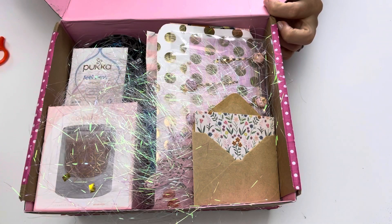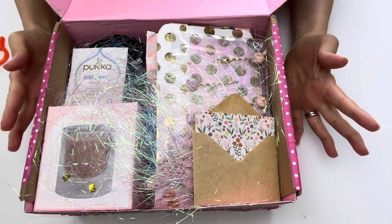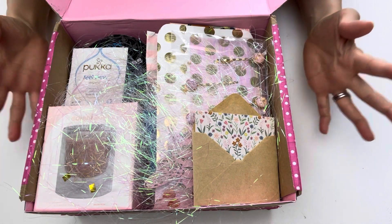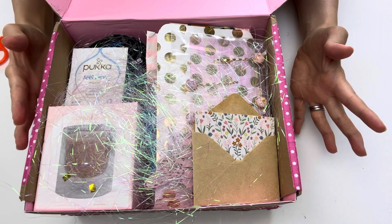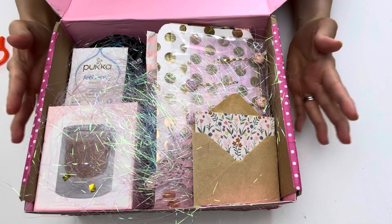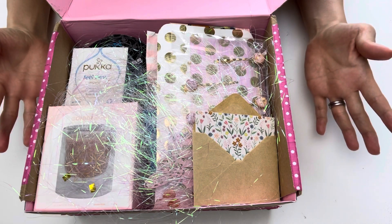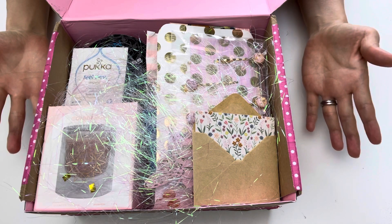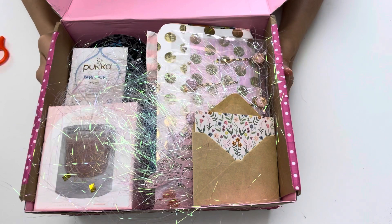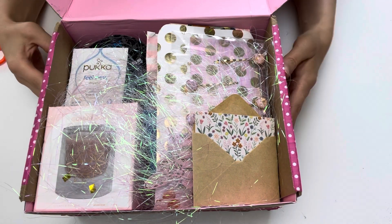Hello everybody, it's Sole! I can't believe this — I received two mails from the same state here in Australia. I am a super lucky girl today. It's 10 days before my actual birthday but today really feels like my birthday. I am super thankful to many of you out there that always wish me well, pray for me, and surprise me like this. This mail comes from Alicia at Love Little Generation.